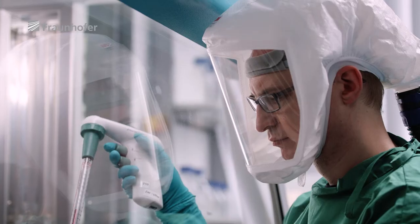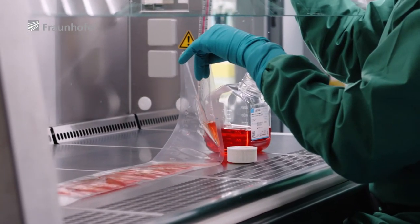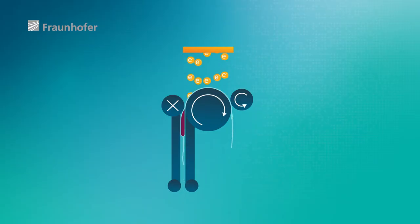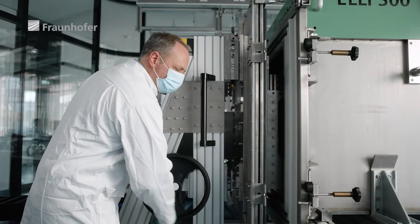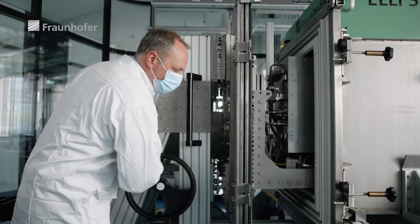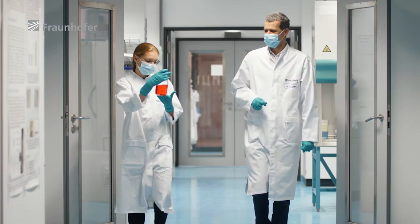The second system is the bag module. Here, the inactivation process occurs inside closed-foil pouches. This is more suited to small volumes. Both modules called for teamwork and a bundling of expertise from the immunology, electron beam technology, and automation sectors.